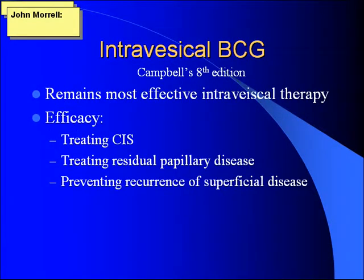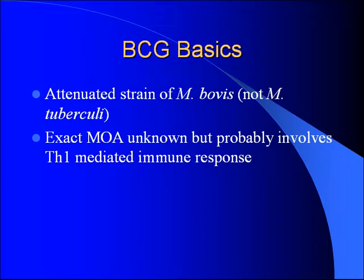Intravesical BCG, stemmed from Morales. It's the gold standard and remains the most effective intravesical treatment for superficial disease. It's effective in treating CIS, treating residual papillary tumors, and preventing recurrence of superficial disease. BCG is an attenuated strain of Mycobacterium bovis — not Mycobacterium tuberculosis. The mechanism of action is not completely known but is thought to be immune-mediated through TH1 cells.